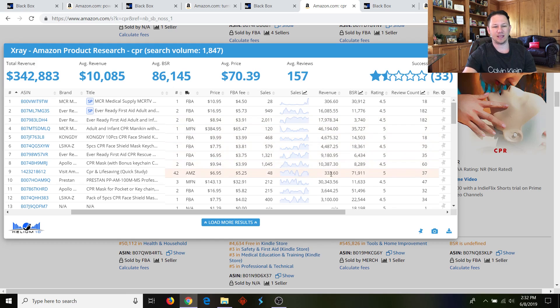Seven out of the top ten have revenue at five thousand or above. This guy is making $46,000 a month with only seven reviews — that's only 120 sales per month because his price is so high. Another high-price one is selling 200 per month but making $30,000 a month because it's a $143 item. He could have fifty dollars or more in profit: FBA fees are $32, leaving $110 for the item. Even if he paid $60 from Alibaba to source it, that's still fifty dollars left in profit after FBA fees and cost of goods.